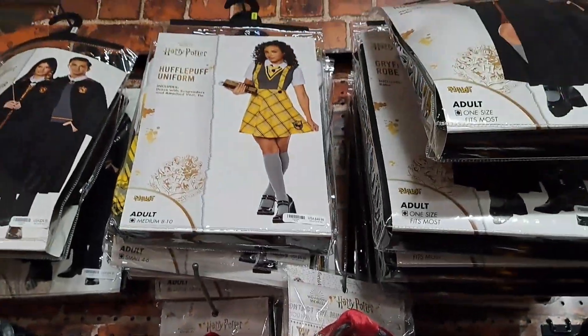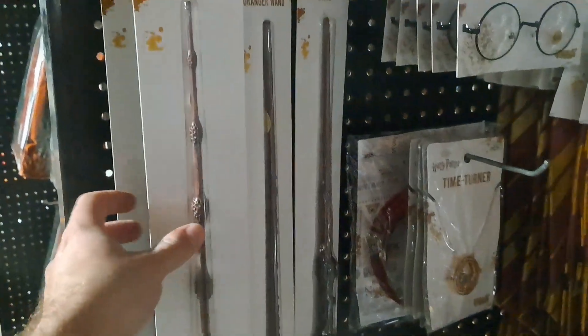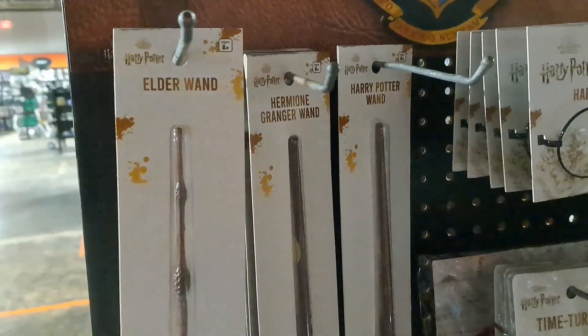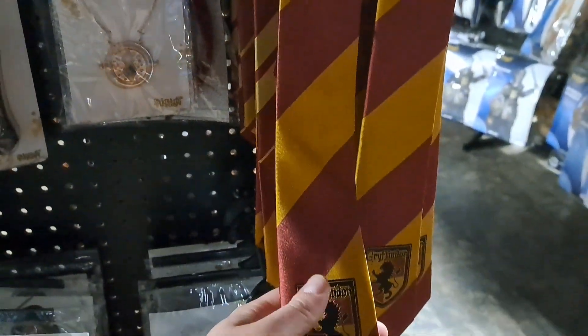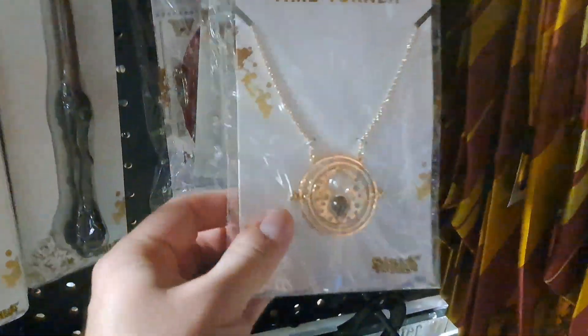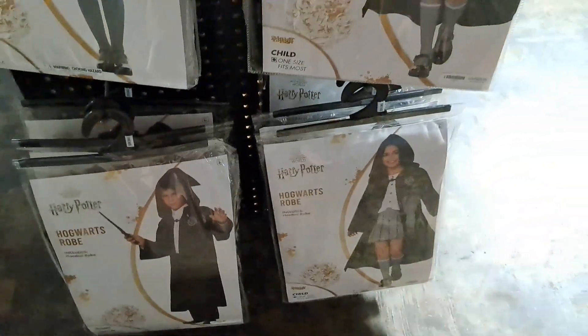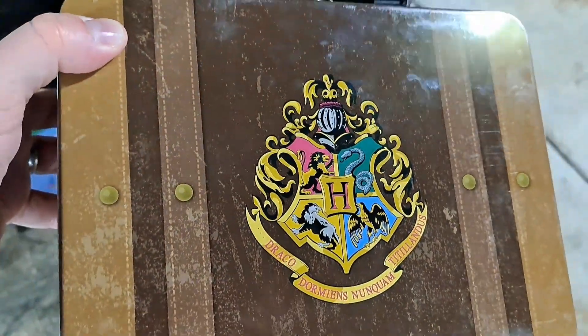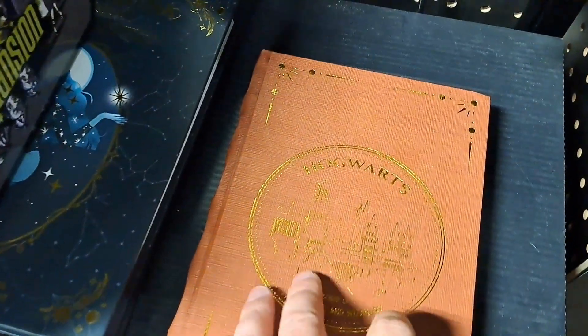That leather patch on it is pretty cool. The Gryffindor hat, got the costumes up here — Hufflepuff, Gryffindor, lots of costumes. Got the scarves down there, some more socks, some ties, got some iron-on patches. Check out the kids section — we got the Elder Wand, Hermione Granger, Harry Potter wands, Harry's glasses, some ties. Got the Time Turner necklace, a headband, and some different costumes — Hogwarts, Gryffindor.